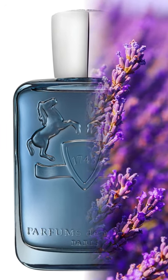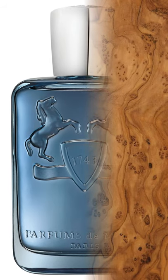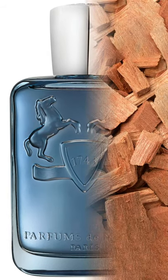Middle notes are lavender, rosemary, olibanum, and geranium. Base notes are ambroxan, cashmere, vetiver, cedar, sandalwood, and patchouli.